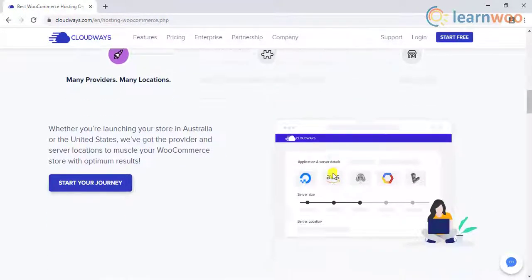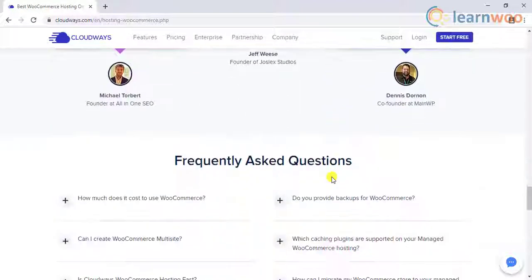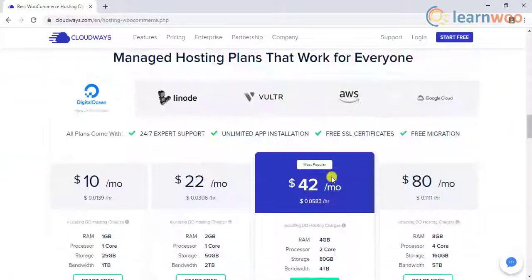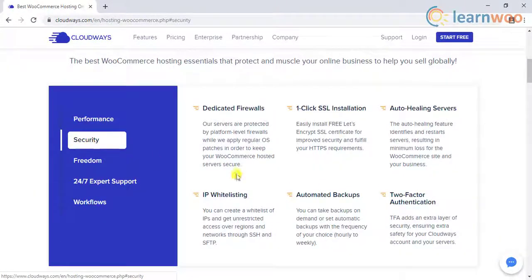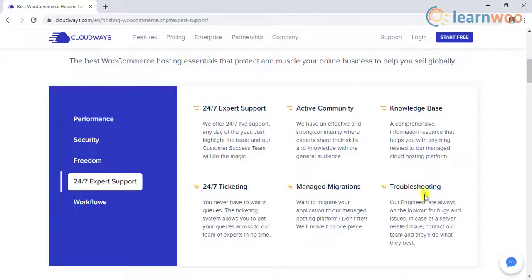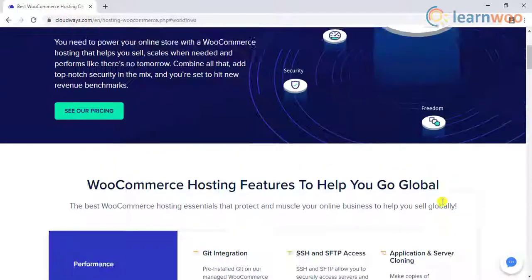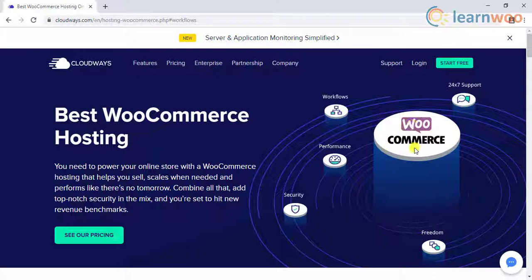Regular updates make sure your site's security is never compromised. You also get a superior stack with Varnish and Nginx. The security and management of your store are well taken care of with standard server monitoring and easy SSL integrations. Managed backups, dedicated firewalls, security patching, and round-the-clock support ensure you have complete peace of mind. If you are looking for a simple managed cloud hosting service, Cloudways might be a great choice for you.